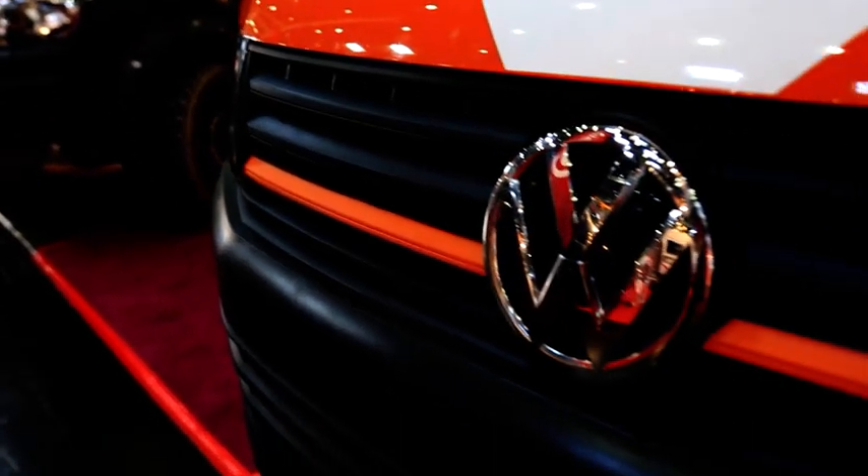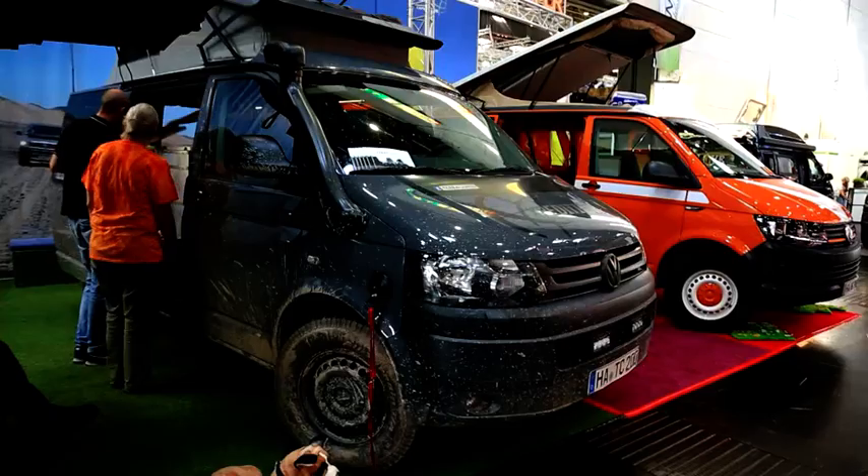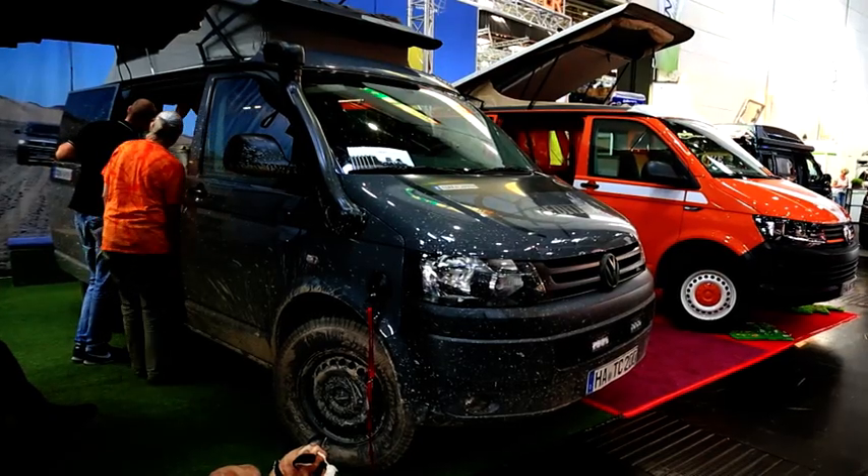It is almost a bit overwhelming. There must be hundreds of them — they are almost perfect and they can be found all over the Caravan Salon in Düsseldorf: Volkswagen Camper vans.